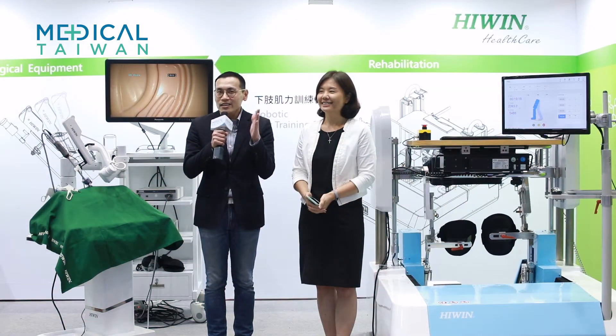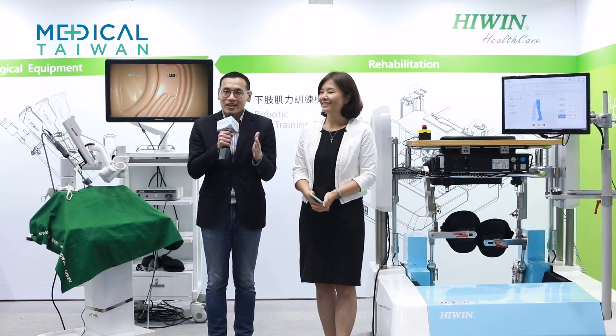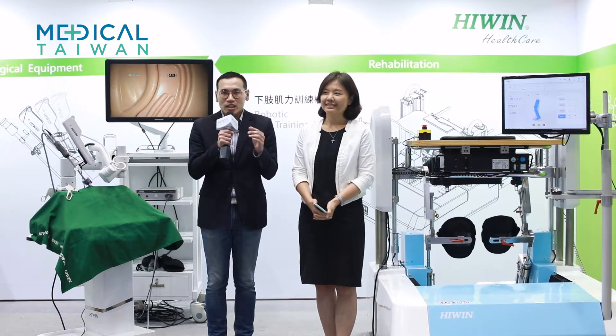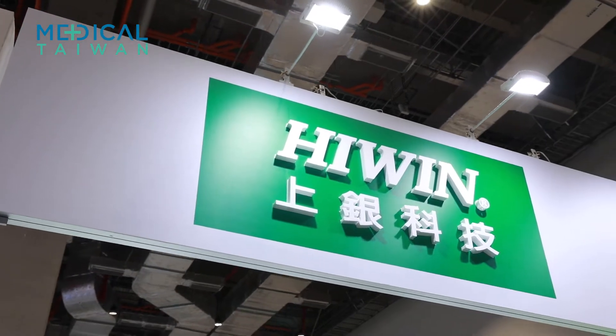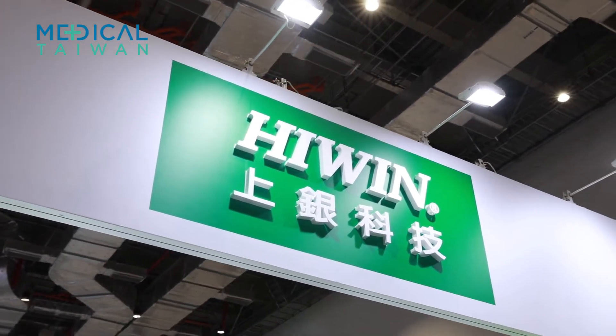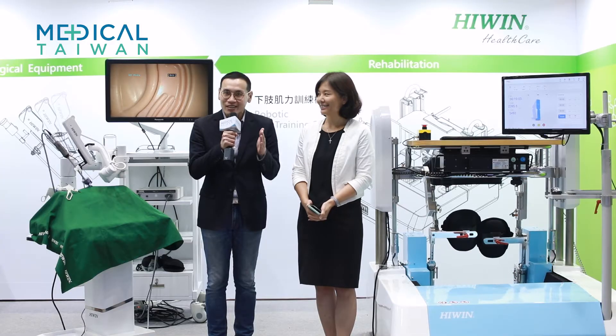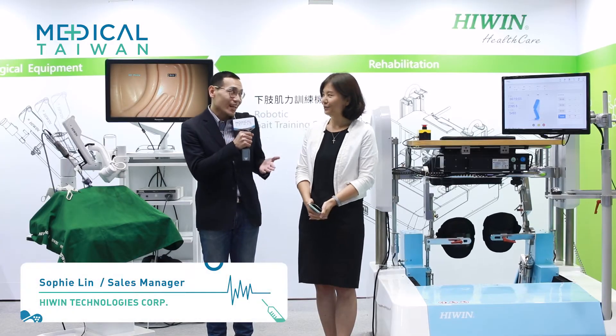Hello everyone, you're currently on the live tour of Medical Taiwan 2020 led by me, Raymond. Next, we are going to explore how robotic technology is used in medical services. That's why we come to HiWing Technologies. Standing next to me is the sales manager, Sophie Lin. I'll let you take it from here.